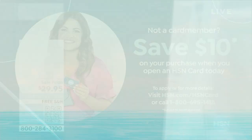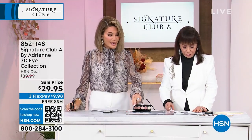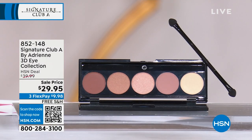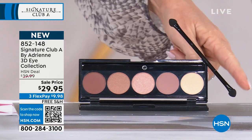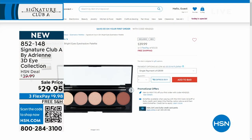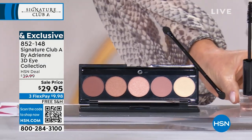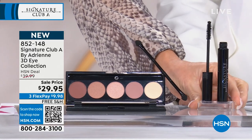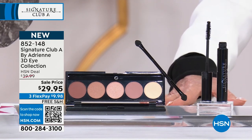Now I want to share this gorgeous eyeshadow palette — getting you ready for the holiday season. This is a universal palette: green eyes, brown eyes, blue eyes, hazel eyes. Extraordinary palette. By itself it's $39.95, and you also get the dual-ended sponge tip brush. Today Adrienne is including the 3D mascara as your free gift, full size — we've sold thousands at $26.95.